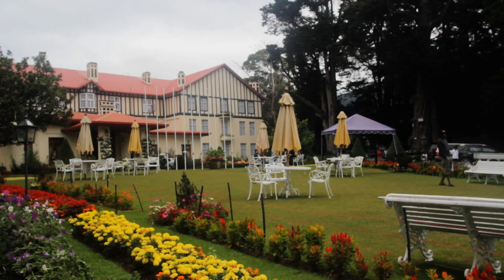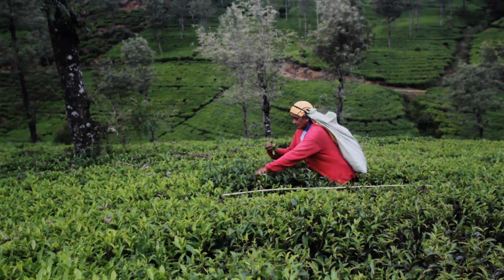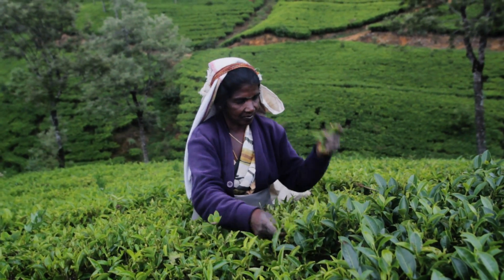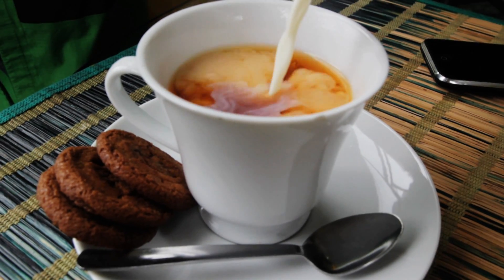We're in Nuwara Eliya, an area in the hill country of Sri Lanka also known as Little Britain because of its typical British climate and British architecture. It's a very popular place for Sri Lankans to visit during the holidays to get away from the heat. One of the most popular things to do here is to walk among the tea plantations and, of course, drink some tea.